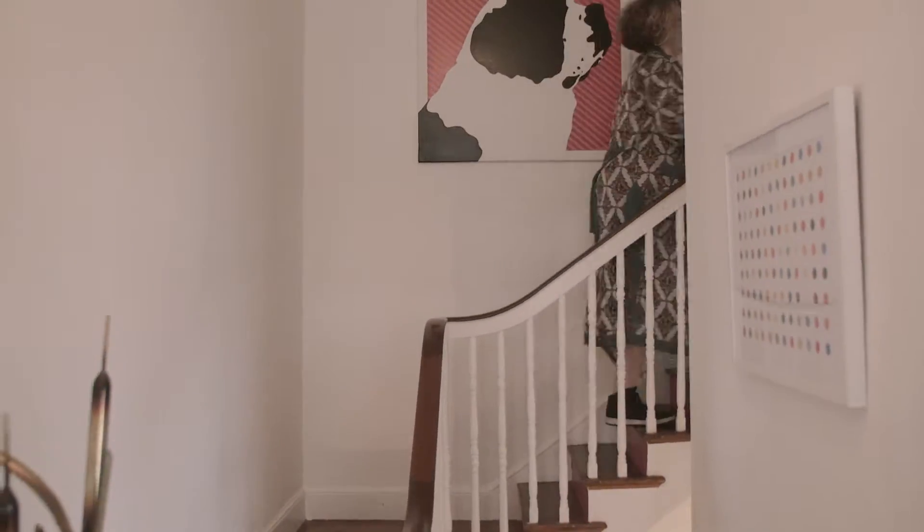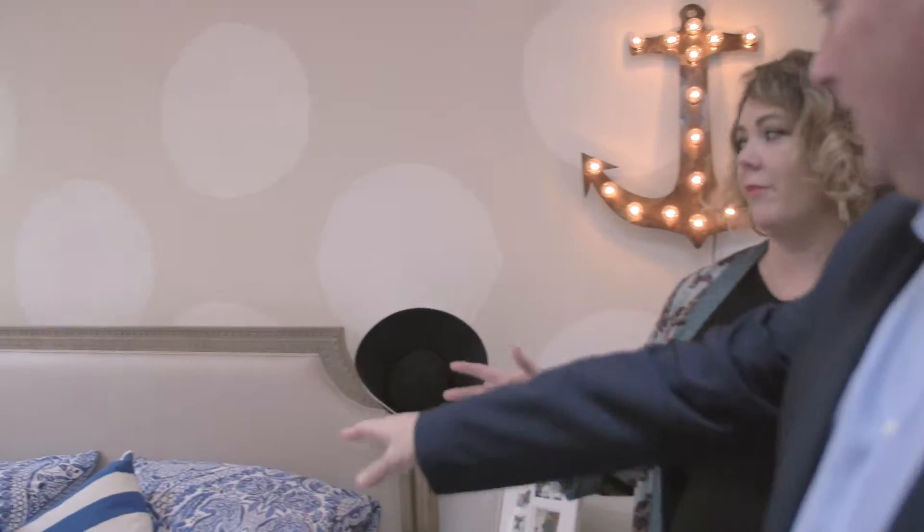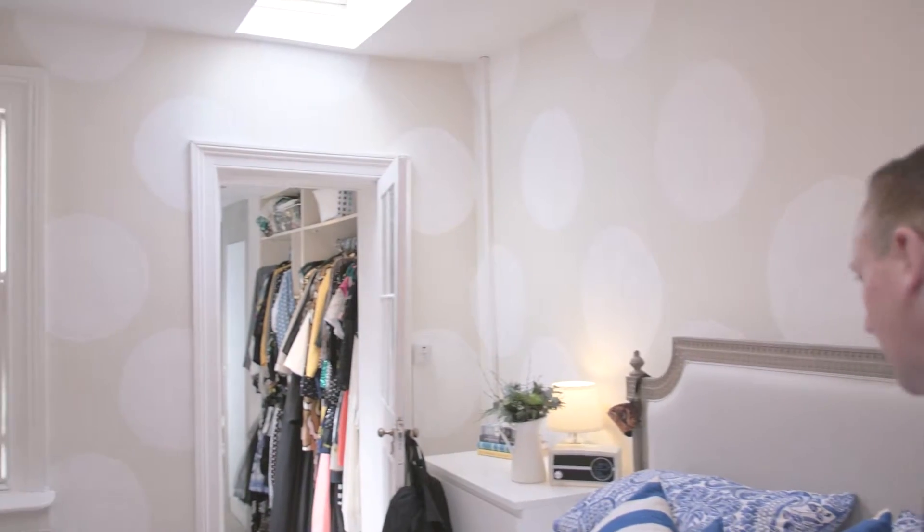I've come to Andrea's house today and she's just given me a tour of it — it's full of colour ideas. So let's have a chat with her about the designs in the bedroom.